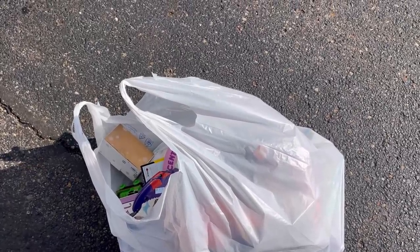Alright you guys, I'm at the Goodwill bins. I actually just came out and I have a bag of goodies. So stay tuned.